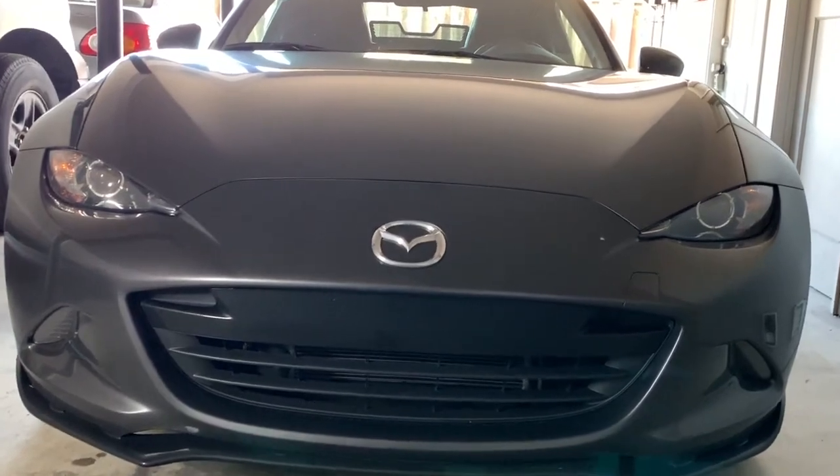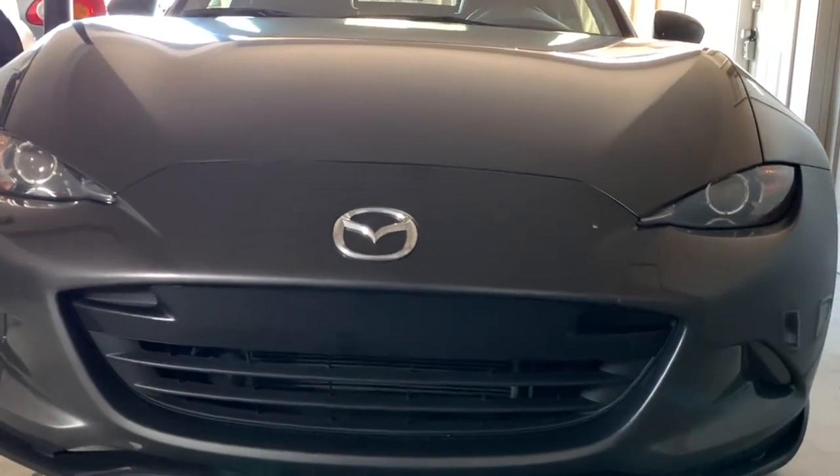And so that is the 2018 Miata. I give it a 10 out of 10. All right, thank you for your time.